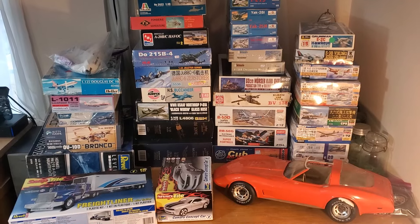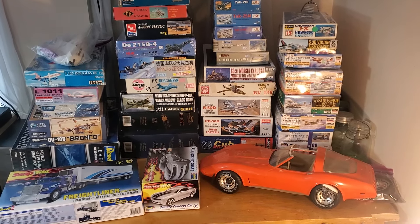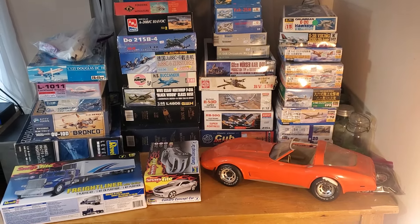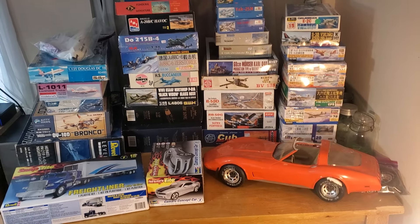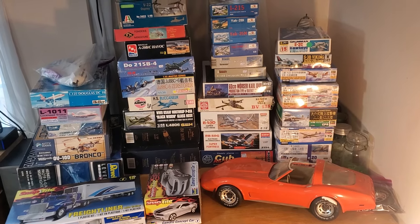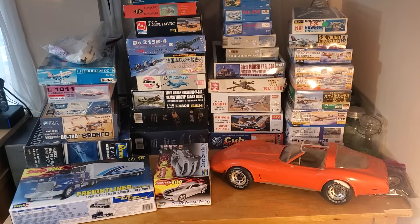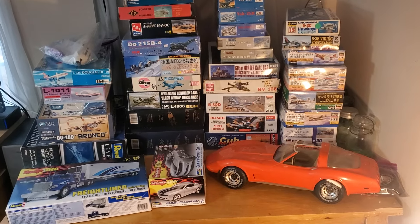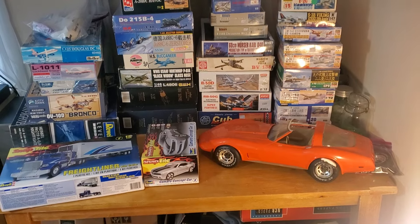I got a bunch of stuff: some 1/32nd scale, some airliners, some snap-type model cars, a large already-built Corvette, a good amount of 1/48th scale, and then a bulk of 1/72nd scale. I'm going to pause the video and come back and do each scale individually. I'll start with the large items and work my way down, so if you're looking for the smaller scale stuff it'll be towards the end of the video.